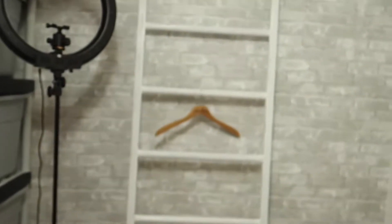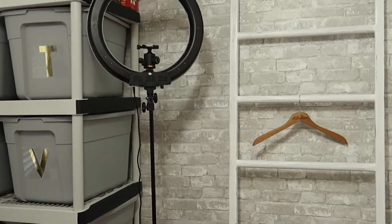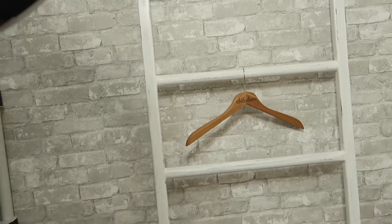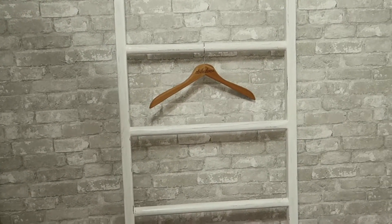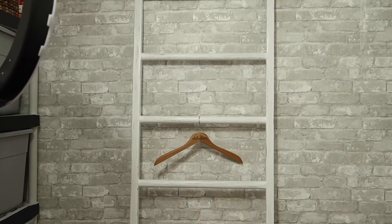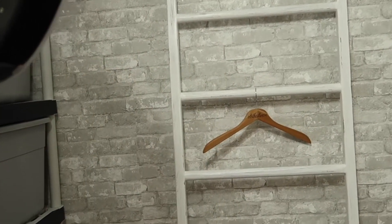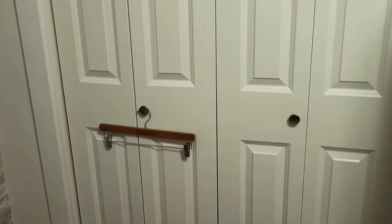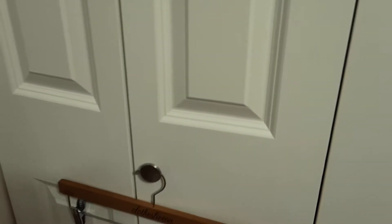Over to the side I have my hangers, and back there I store business supplies I don't use as often — eBay stickers, tissue paper, and my jewelry display. Then we have my photograph wall. My ring light stays here, and when I'm photographing items or filming YouTube videos I pull it out — the light hits everything really nicely.